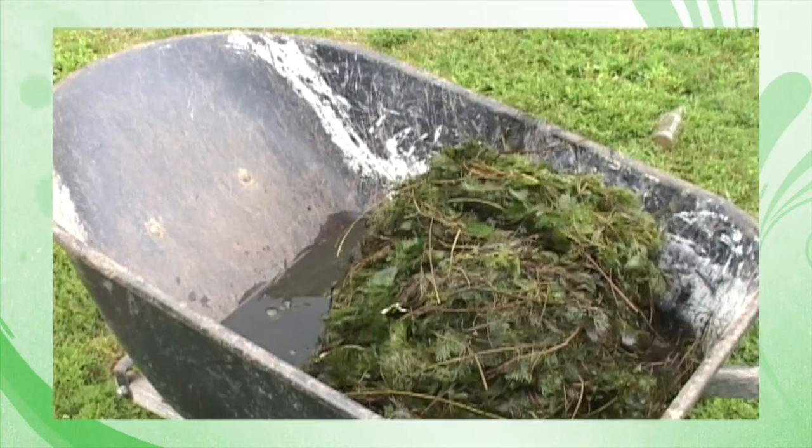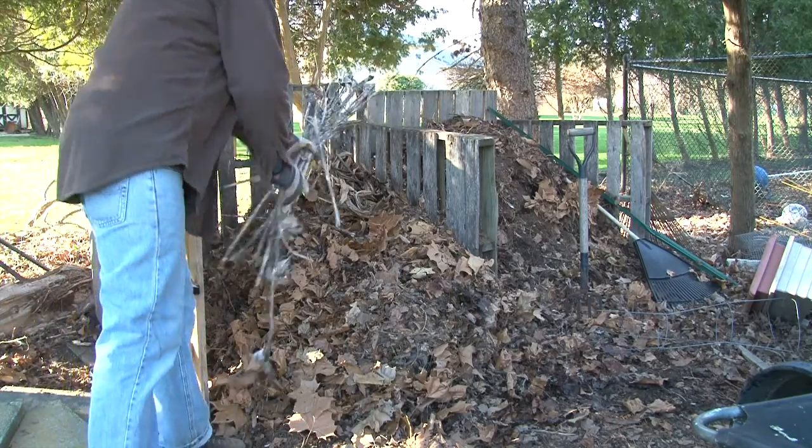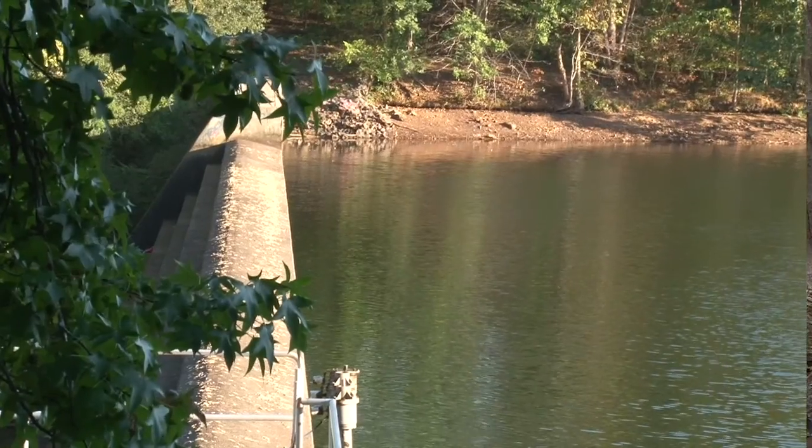Harvested plant material can be bagged up and disposed of with the regular garbage or composted. Floating wetland islands are an inexpensive, chemical-free technology for reducing nutrient pollution and algae in a local lake or pond. This is one of the many methods available for you to improve the health of your watershed.